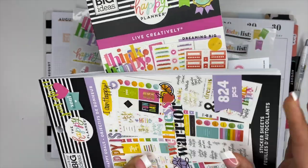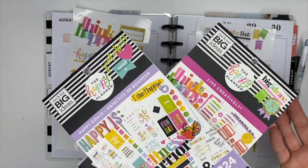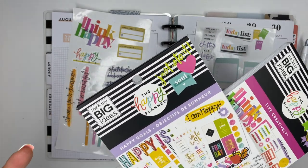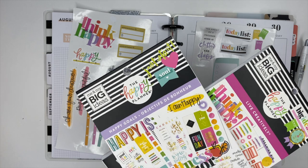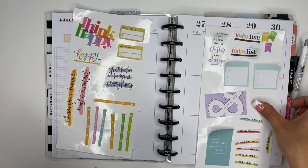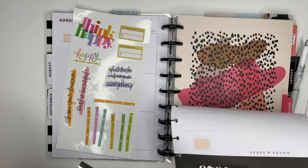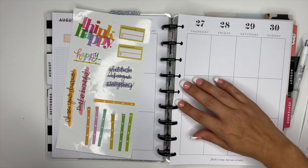I have some pages marked here for some other stickers. But if you're new and you're watching this and you're like, what is she talking about? Who is Stephanie? What is Stephanie's Favorites? Like, what is going on? This is called a Happy Planner — it's a planner that's on a disk bound system, which is awesome because you can take anything out and you can put anything in it.